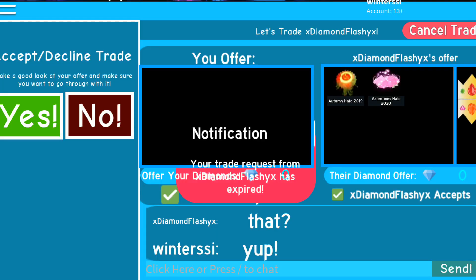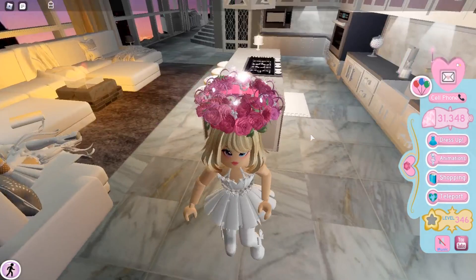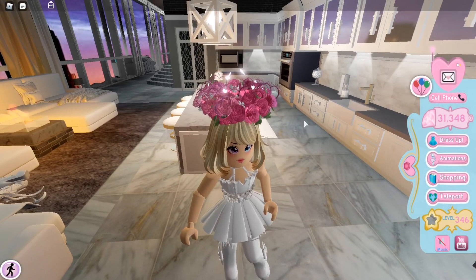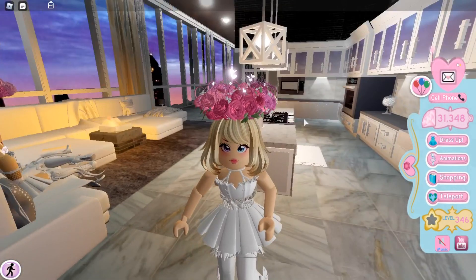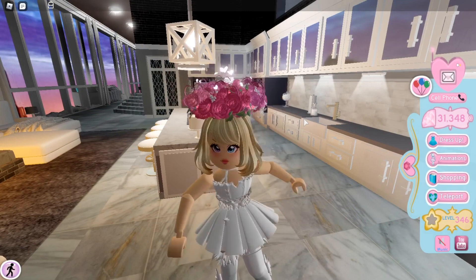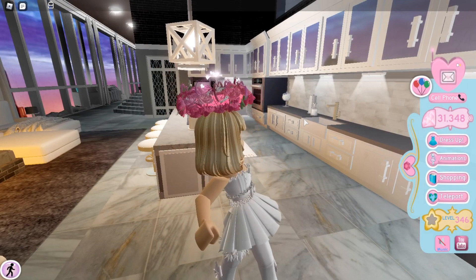On my first day I got two halos: the Autumn Halo 2019 and the Valentine's Halo 2020. I ended up trading both of them, which I later regretted. I missed my Valentine's Halo 2020 because it's really beautiful, so I got it back — trading my Light Halo, Lucky Halo 2020, Elegant Parasol, and 20,000 diamonds for it.